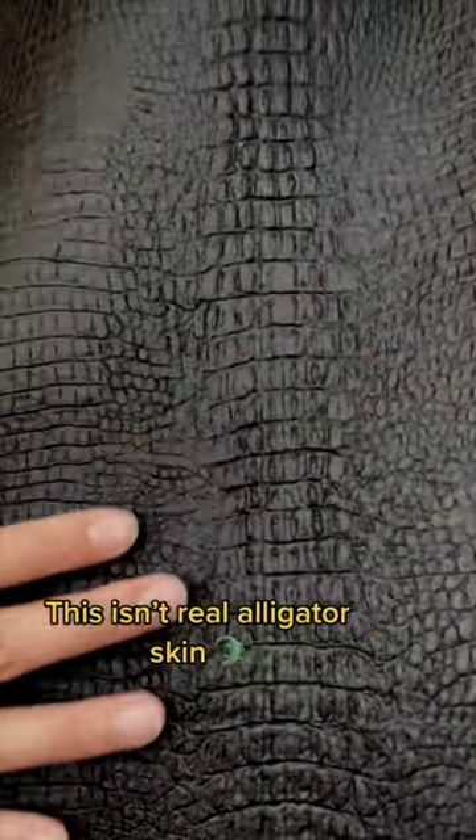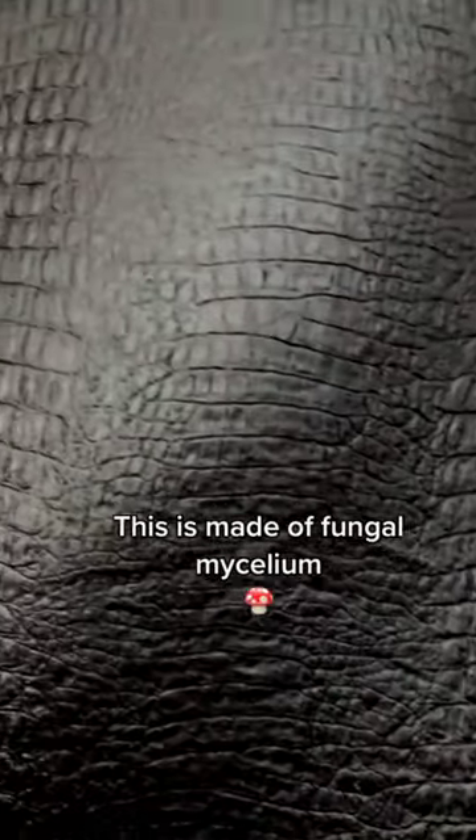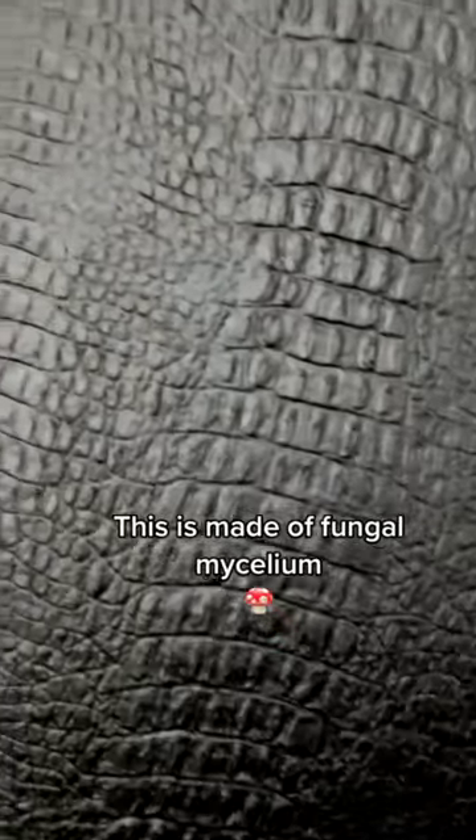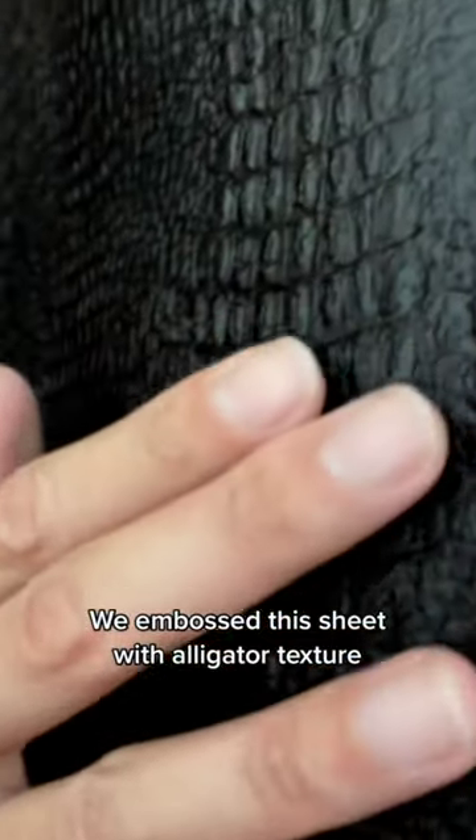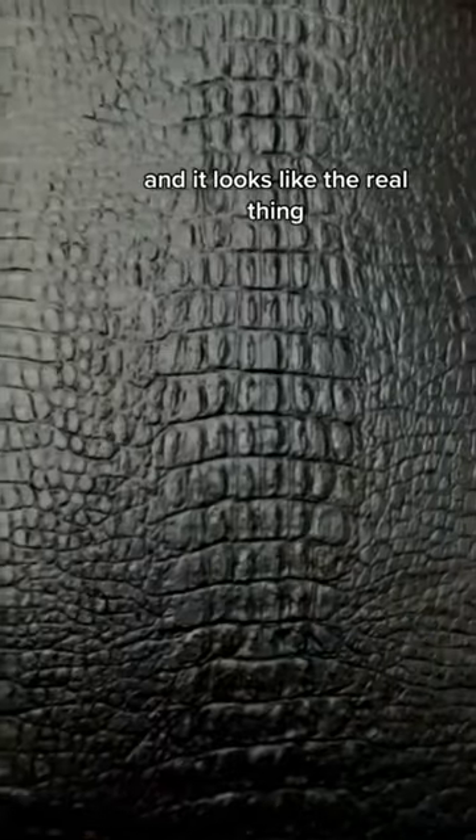This isn't real alligator skin — this is made of fungal mycelium. We embossed this sheet with alligator texture and it looks like the real thing.